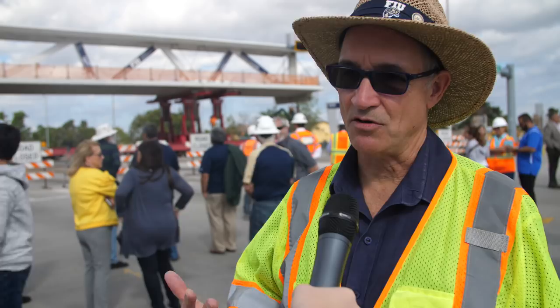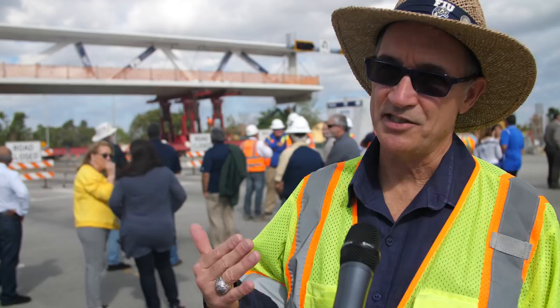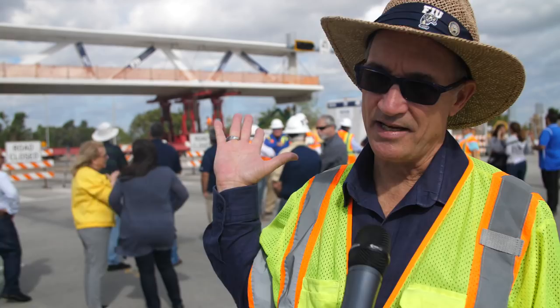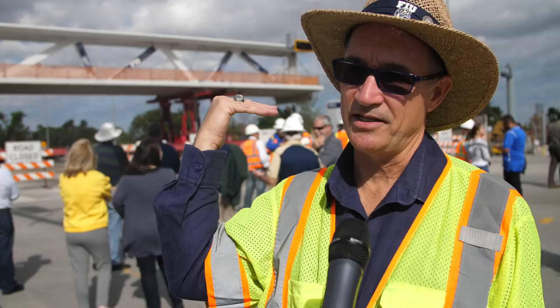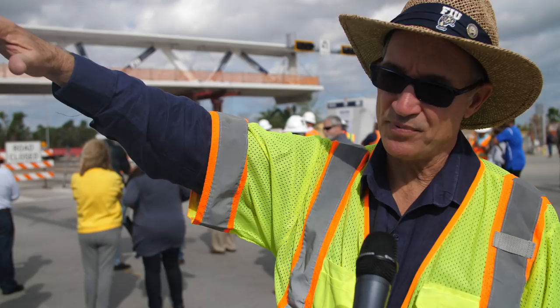We did the groundbreaking about two years ago — that was really the symbolic start of this particular project. It is a major project because it's more than just a bridge. It's a gathering place — a connection between two great communities, FIU and the city of Sweetwater, and we call it University City. Nothing but a spectacular gathering place for students, faculty, staff, and residents would do. This span is 175 feet long, 32 feet wide. There'll be another 100-foot connector that goes across the canal to a landing on the city of Sweetwater side, with beautiful plazas on both ends and pathways all the way through to the green library and up to city hall in the city of Sweetwater.